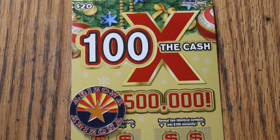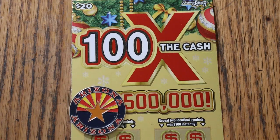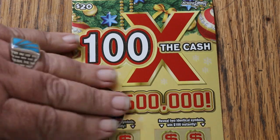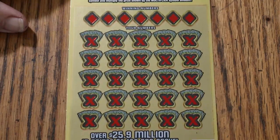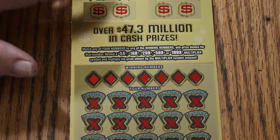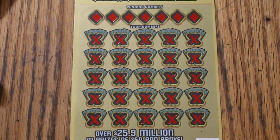What's up YouTube, and welcome to the November 27th edition of the One a Day in November series, featuring the Arizona Lottery's $20, 100 Times the Cash Christmas ticket. It's a simple match your number to the winning number, or you can find the multipliers or the bonuses — two identical symbols for $50 or $100.